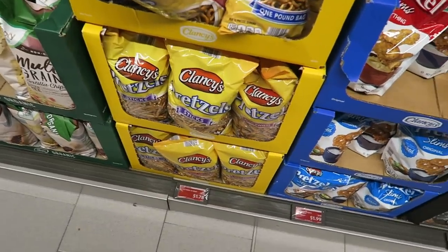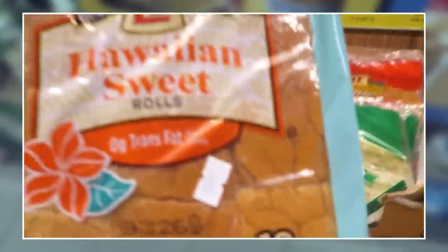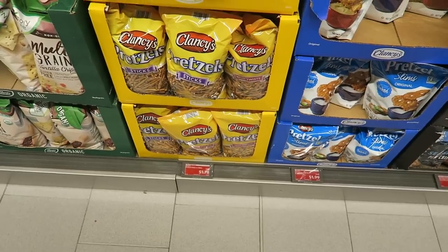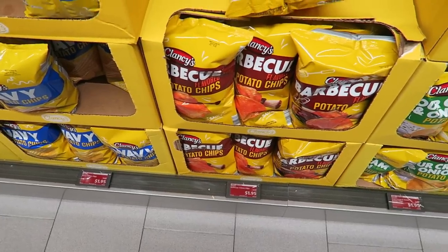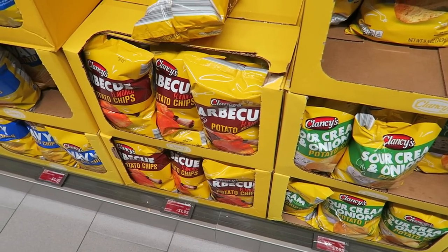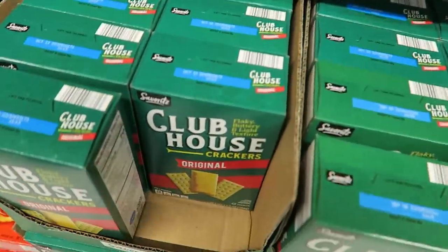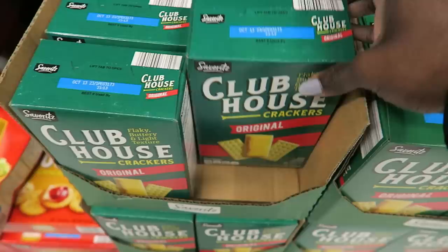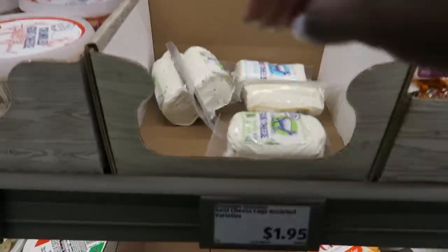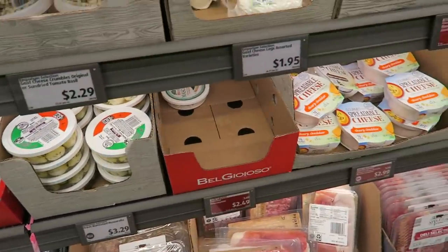I remember when these pretzel sticks were $1.19 a couple of years ago — probably back in 2019 when I filmed that '$40 a week at Aldi' video. Now they're $1.78. The chips went up too — $1.95. I try to get the big bags from Sam's Club for better prices. These Clancy's clubhouse crackers are hands down the best knockoff club crackers — they taste just the same — but they're creeping up to $2.95, though Kroger's club crackers are almost $4.